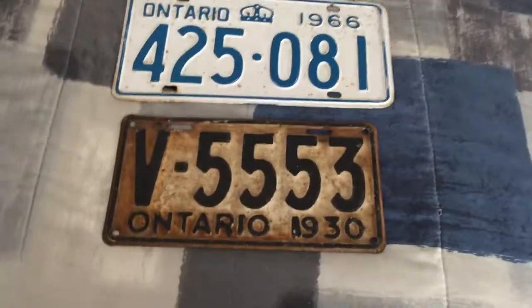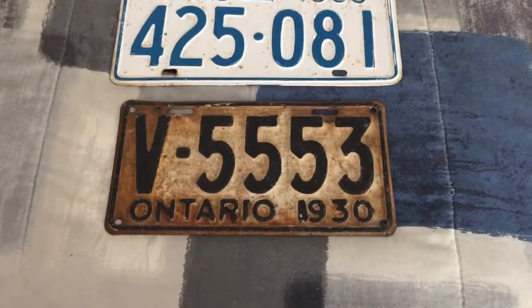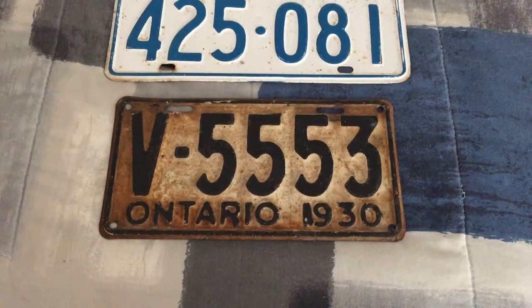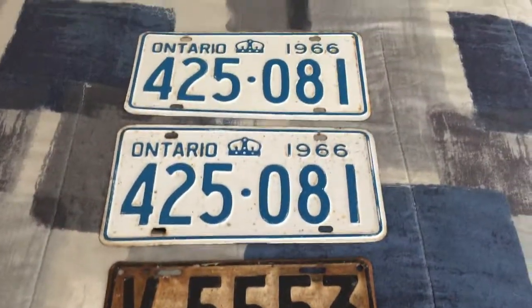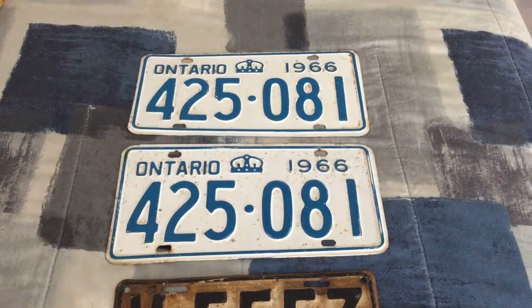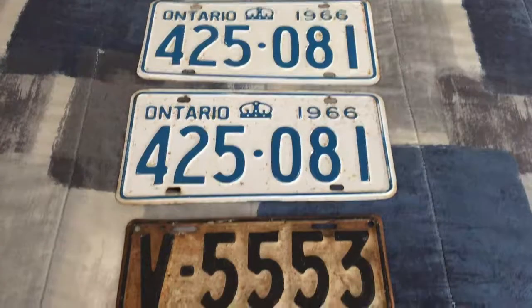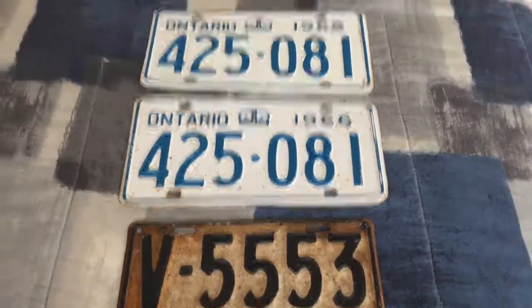Then my buddy Joe gave me some old license plates again. Here we go: 1930, pretty good shape. And 1966 Ontario, good shape as well. All three are from Ontario.